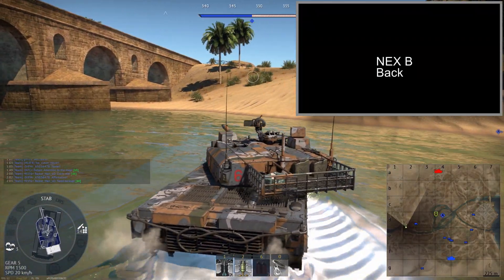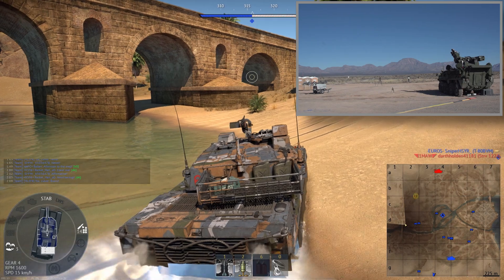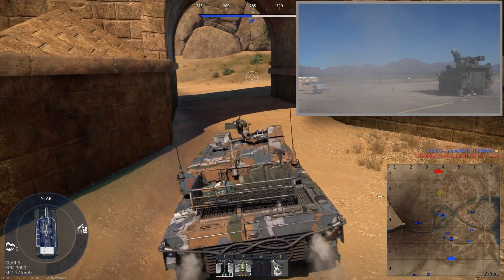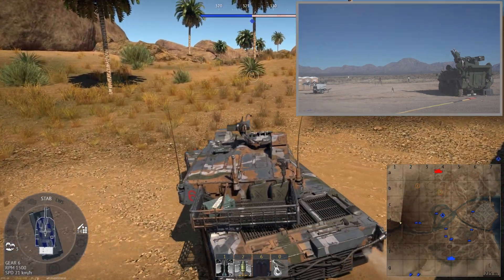The M-SHORAD, just like all versions of the Stryker Combat vehicle, is highly mobile, dependable, and survivable, and it will eventually replace all of the less capable Avenger systems mounted on legacy Humvee vehicles. This system has been in development since around 2018 but started being fielded in late 2021, so this is a very new system.